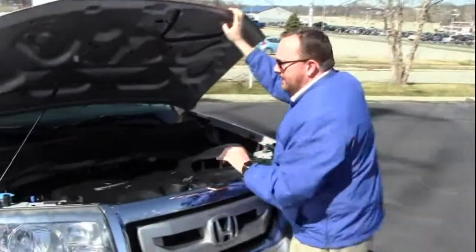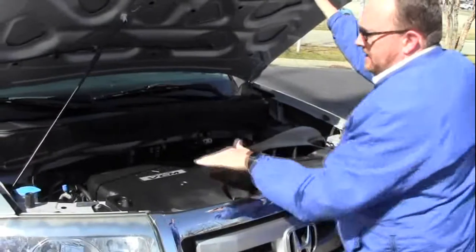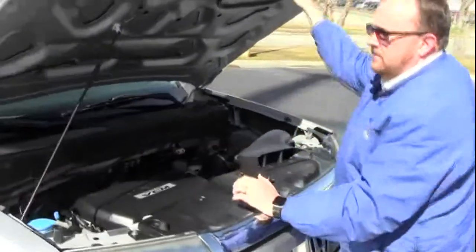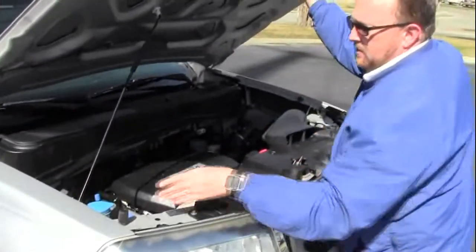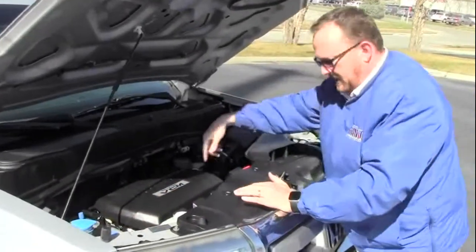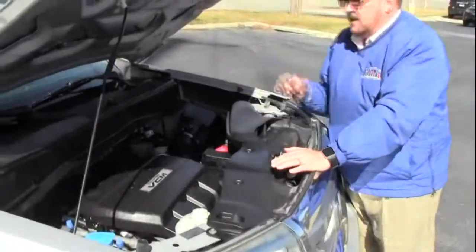Under the hood we have the 3.5L VTEC six-cylinder motor with variable cylinder management. It'll cut off up to half the cylinders at cruising speeds to help save on fuel. It is four-wheel drive — it's front-wheel drive all the time, and it'll displace power to the back in all-wheel drive. You have your centrally located fuse box, clear reservoirs for your windshield washer fluid, power steering, engine cooling, and power brakes. Insulated dipstick for oil check and oil fill. Maintenance-free battery and easy access to the air filter.